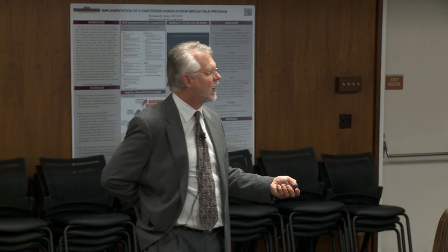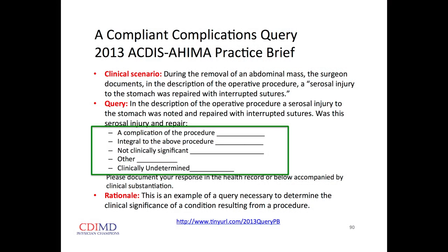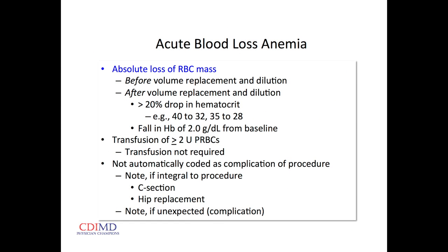Here's an example of a query that one of the organizing bodies produced. If we can note key terminology in the operative report — whether it's a complication, integral to the procedure, or not clinically significant — the coder can code it appropriately without having to issue a query that interrupts your workflow. If we note it's integral to the procedure or not clinically significant, the coders will know not to code whatever we're talking about as a complication.